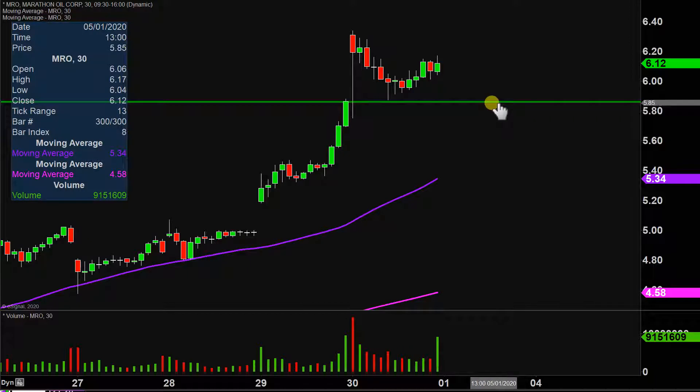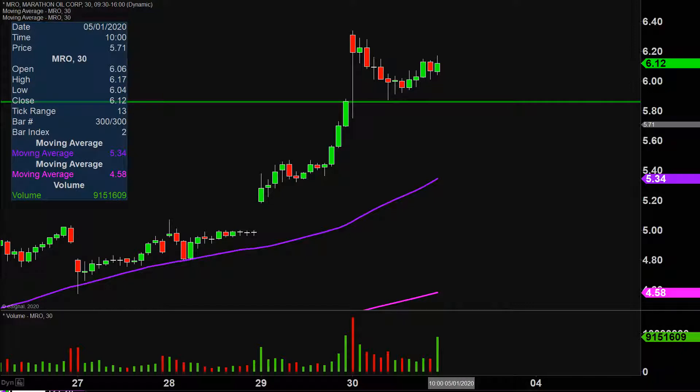So going forward, the ideal level of support — meaning if you're asking what would make this chart look the absolute strongest going forward — well, ideally if the price can continue to stay above $5.85, that would be a great sign of power. It's not like if the price falls below $5.85 that all of a sudden implies the entire chart is destroyed, but preferably speaking, if the price could manage to stay above that level, that would be a great sign of strength.